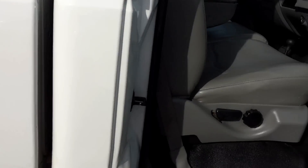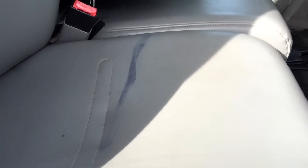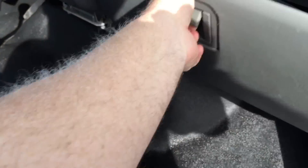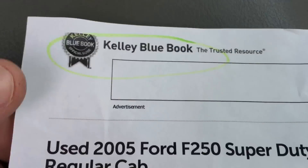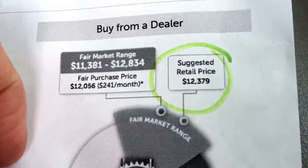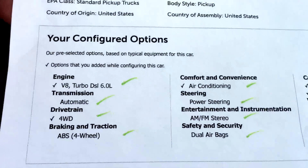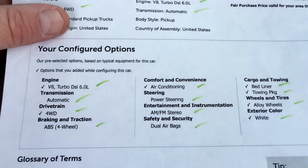Obviously somebody bought brand new tires for it right before the truck got stolen, and that's a very good thing. There's a stain on the seat right there. Kelly Blue Book on this truck — for an XL work truck — is $12,379. That's the equipment I added to get that number, and that's all accurate.